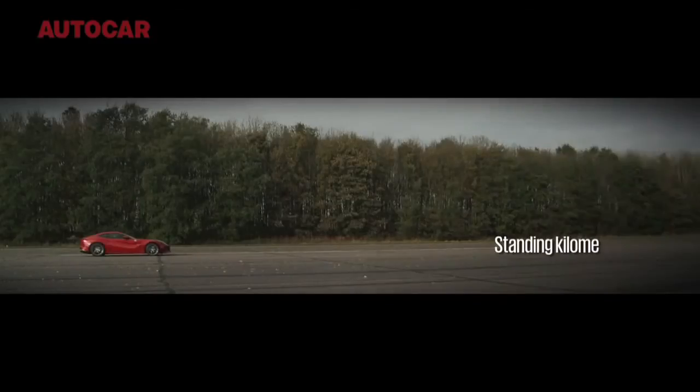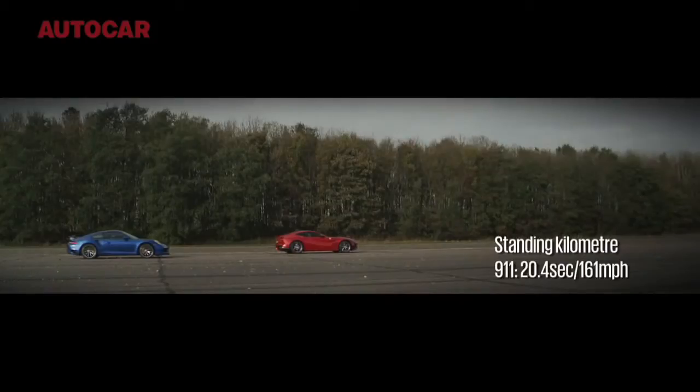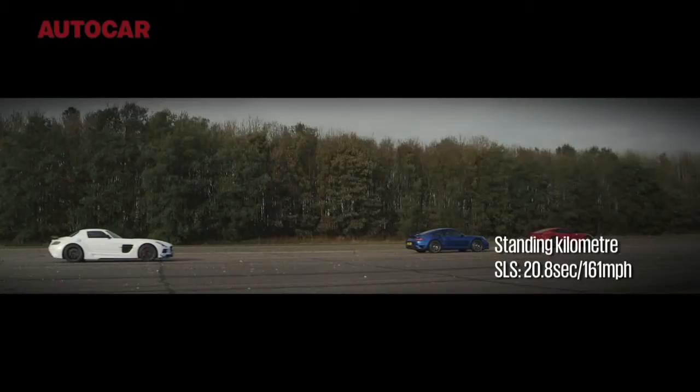At the quarter mile post, the F12 is several car lengths ahead. And at the kilometre, it's just a small red dot, getting smaller as it continues to move away.